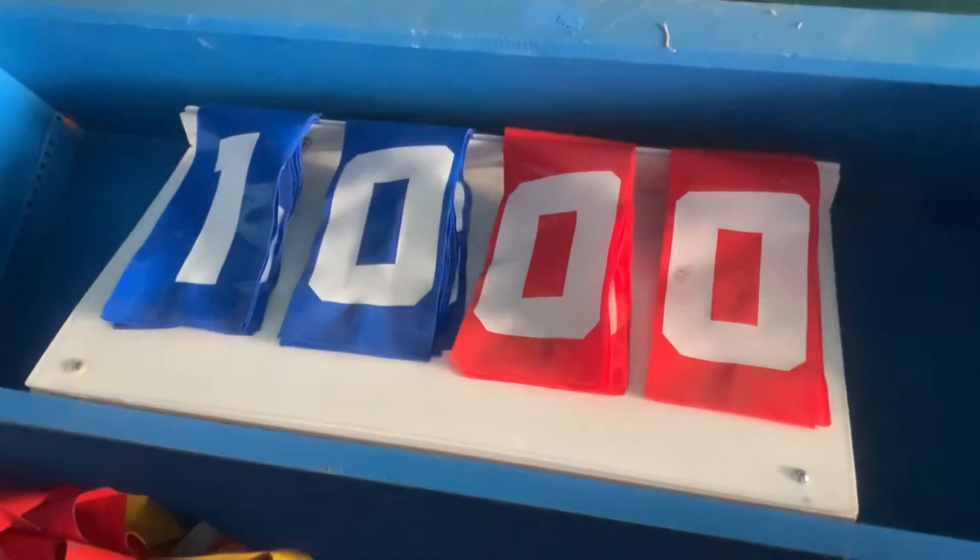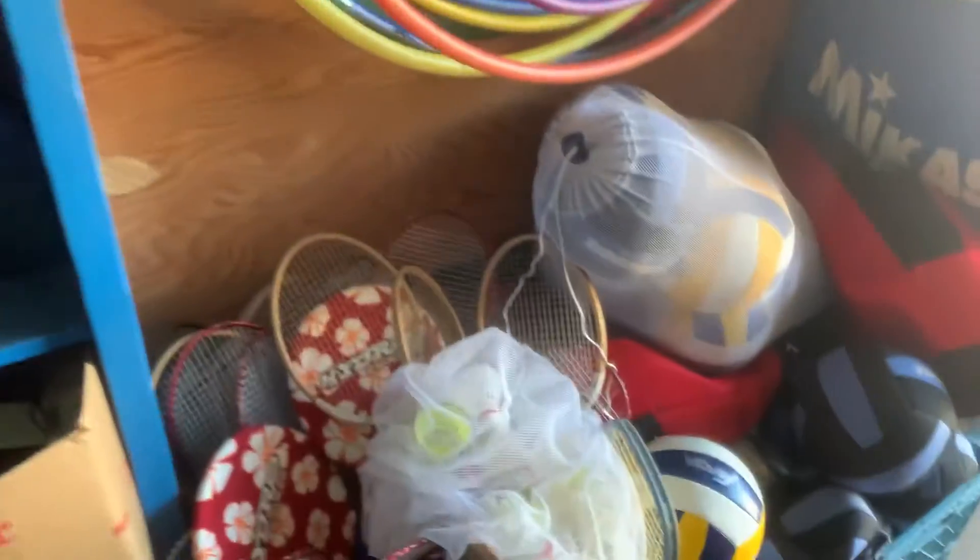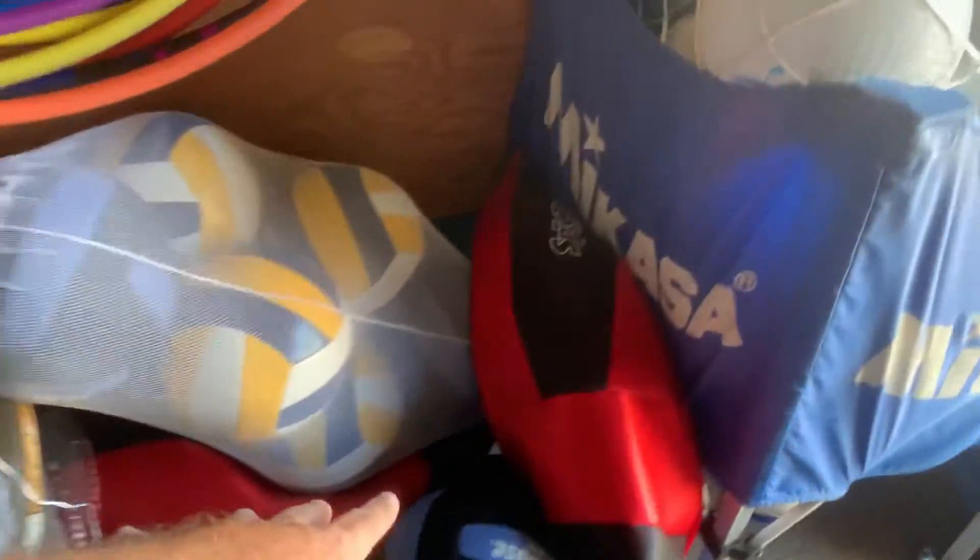These are actually little soccer goals. Here are pogo sticks, flags, point scorers, and other various stuff. Another big one — there are nets over here, nets. Here's badminton and here's all the volleyball stuff.